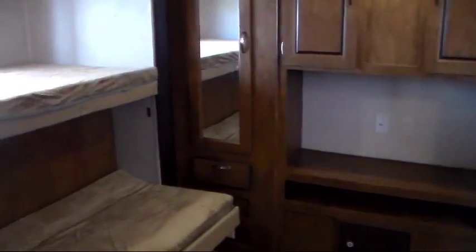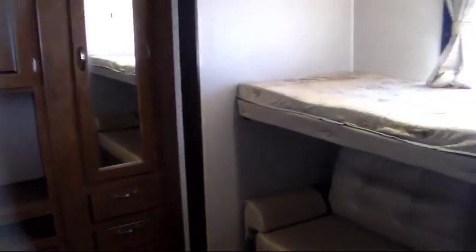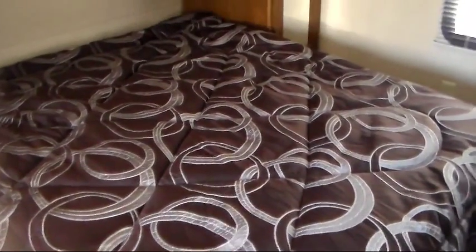For over 19 years, A&L RV Sales has followed a simple principle: offer quality products, back them with quality service, and most of all, make the customer's overall experience as enjoyable and hassle-free as possible.